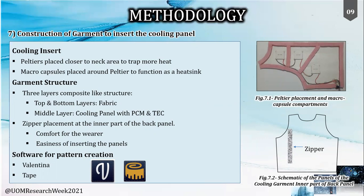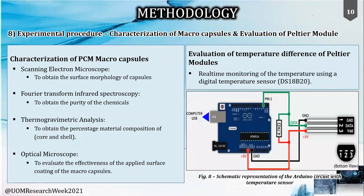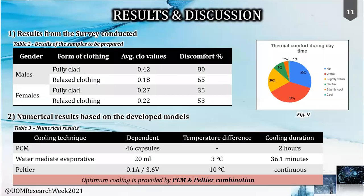Different characterization techniques were used to evaluate the macro capsules. SEM studies were done to obtain morphology, and TGA was used to analyze the percentage of each material component. FTIR was used to check the availability of starting materials. Alongside these characterization techniques, the temperature difference across the Peltier module was also mapped using a digital sensor with an Arduino circuit.